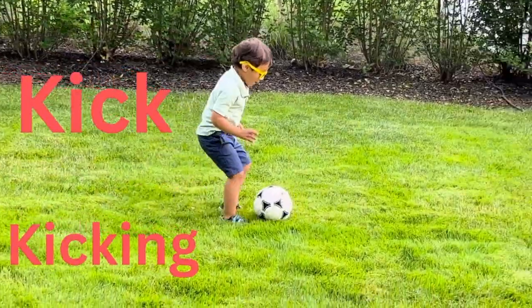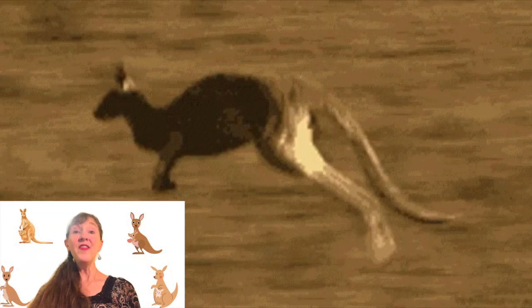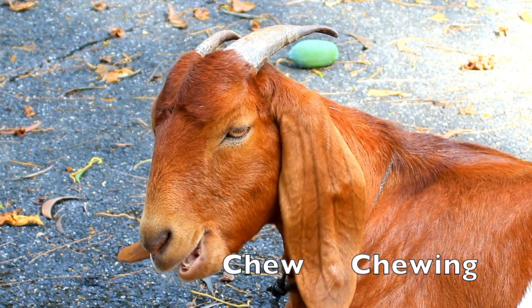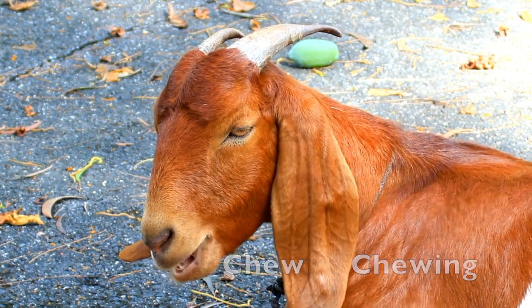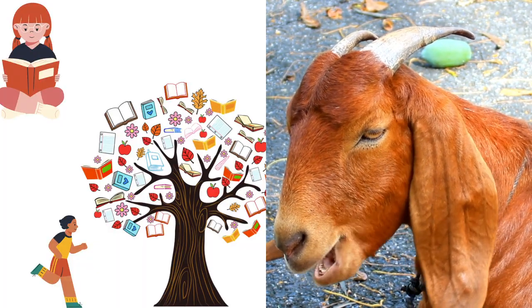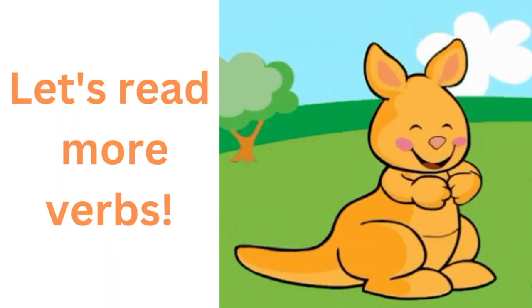Kick. Good job. Kick. Kicking. The kangaroo comes out of the blue to read a word with you. Chew. Chew. Chewing. I'm a goat who likes to chew, but I also like to teach children about reading verbs, especially action verbs. Let's read some more verbs.